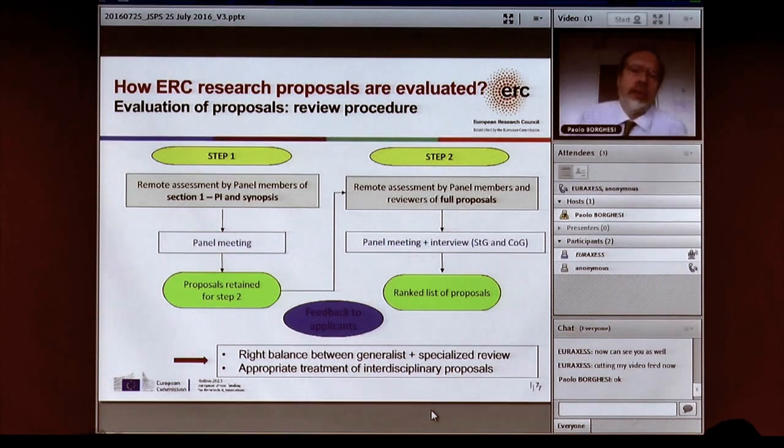The evaluation process is a two-step process. Across all grant schemes combined, we receive about 9,000 applications per year. There are 25 different panels, and you choose the panel closest to your research. In step one, a short five-page summary plus your CV is reviewed. The panel of experts chooses about one-third to go on to step two for a detailed evaluation. Two-thirds don't continue, but they receive feedback.